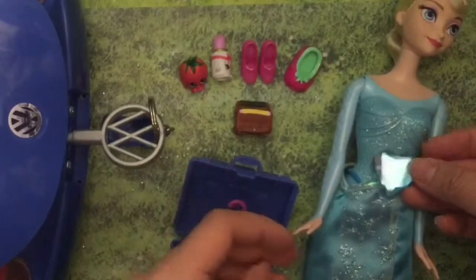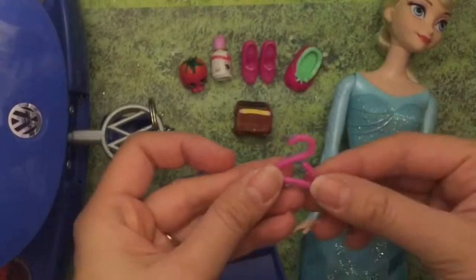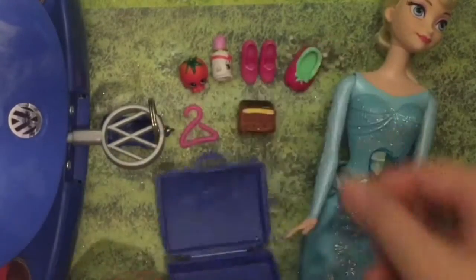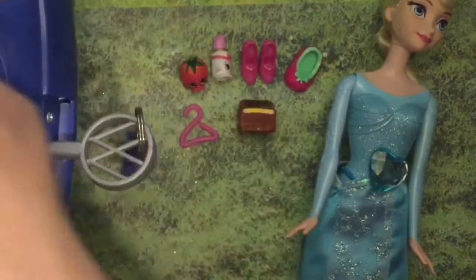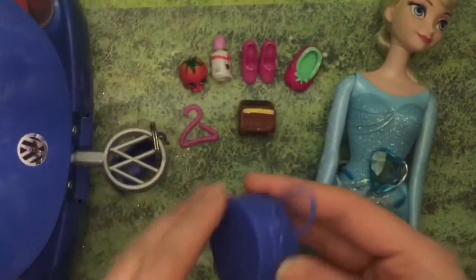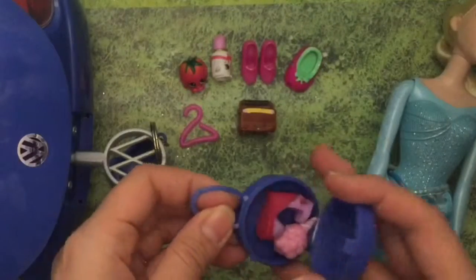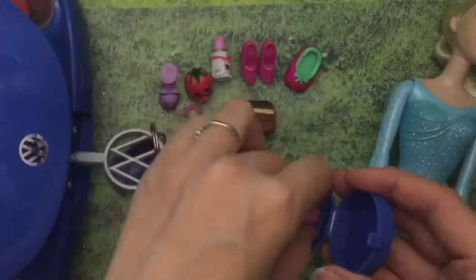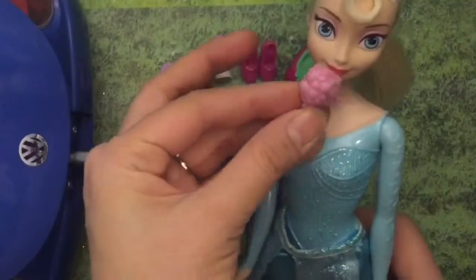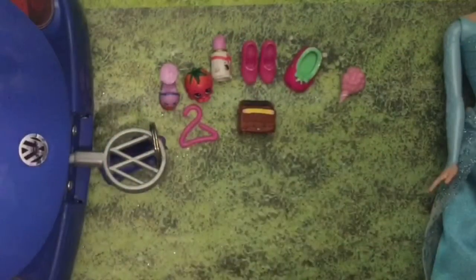And oh, what a beautiful charm — a blue charm, a blue jewel. And a coat hanger. Why do you need a coat hanger? Is that for your clothes? Let's see what else is in this trunk. Oh, there's another little bag — that's my bag too. What else did Elsa pack? Another shoe! Look at this cute little Shopkins shoe. And some cotton candy — Elsa loves cotton candy! Wow, this trunk is really big.